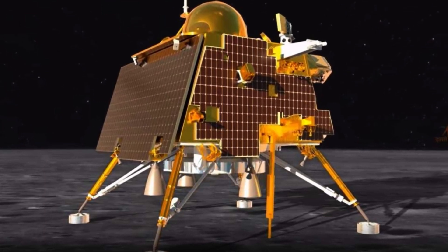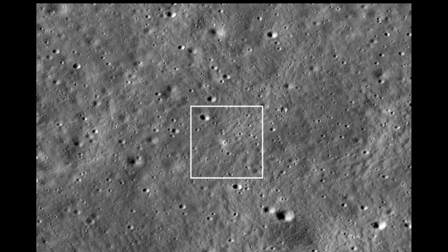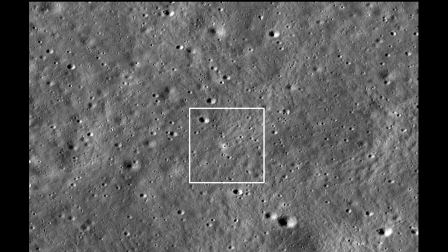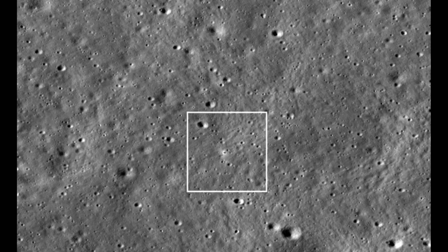The LRO snapped the pic on August 27, just 4 days after Chandrayaan-3's historic landing on the moon. In the photo, you can see the dark rectangle shadow of the Chandrayaan-3 Vikram lander surrounded by a bright hollow. This hollow was created by the interaction of the rocket plume with the moon's fine-grained soil.